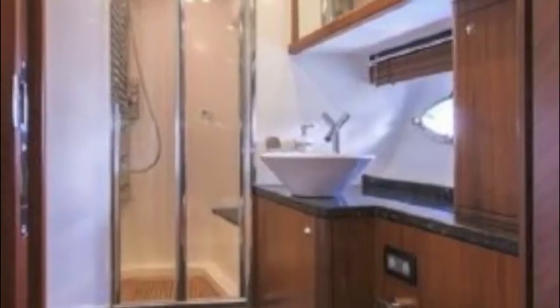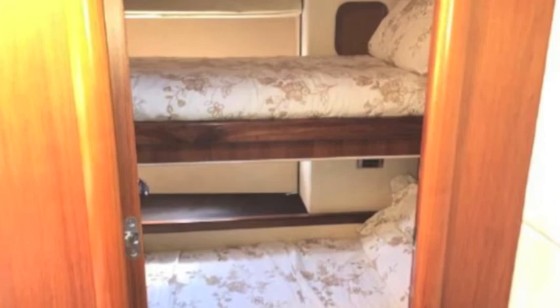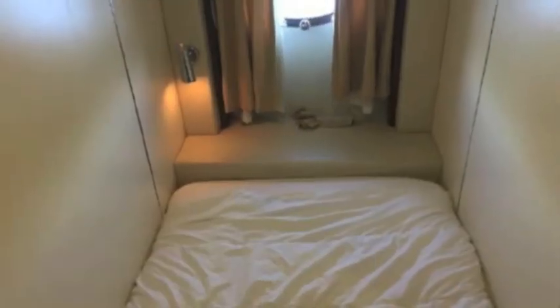You've got a twin guest stateroom with its own head and shower — very modern looking. And you've also got a pullman upper and lower, so you've got four guest staterooms total.